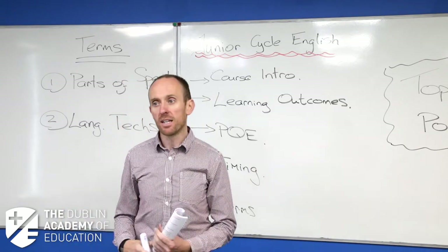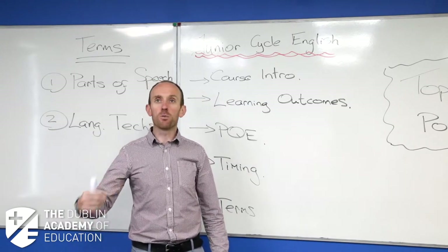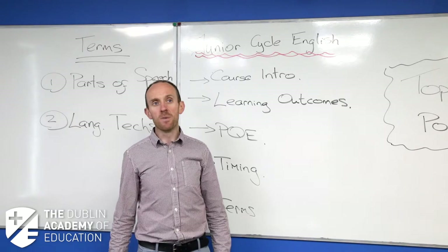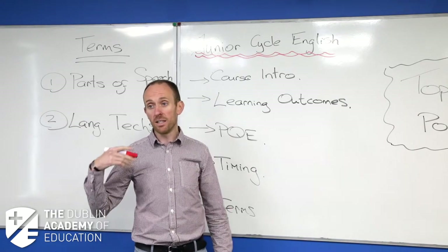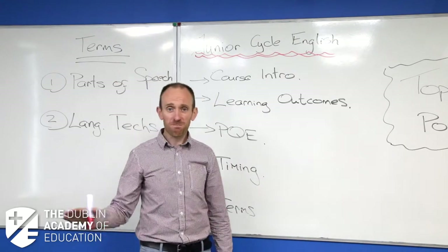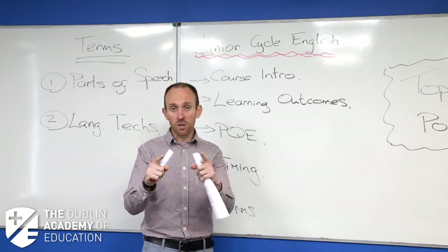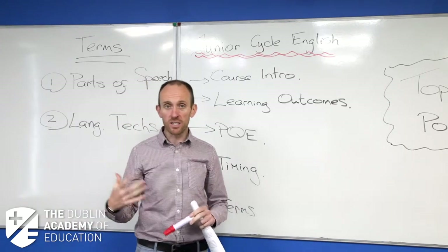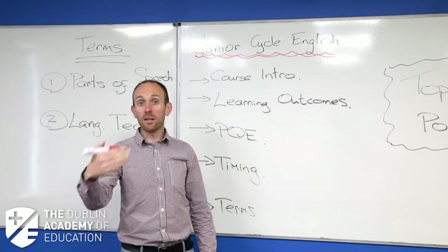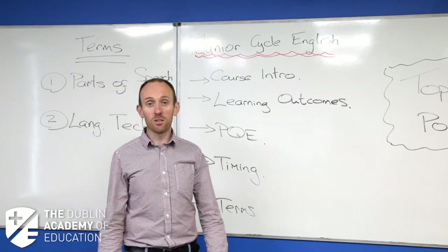Hopefully they've just been tough with the marks at the start of this course. We're only into our fourth year of the English Junior Cycle with students actually getting grades. It's probably a good thing for you that the first year of the new Junior Cycle saw really low grades, then a little bit easier, then a little bit easier again. So I'm hoping that when you sit your exam in the summer of 2021, they'll go a little bit easier on you too.